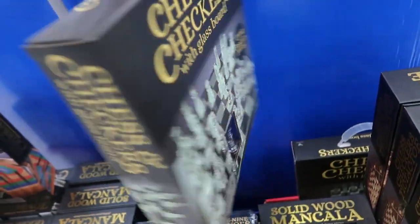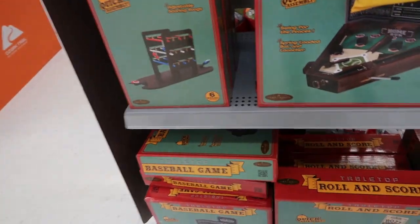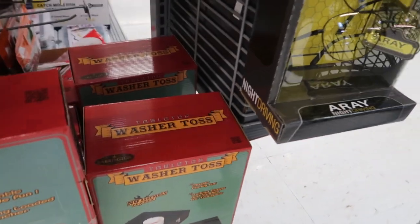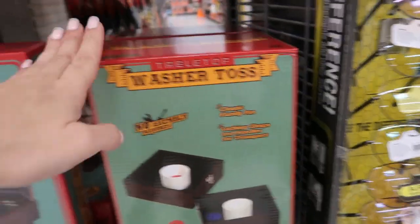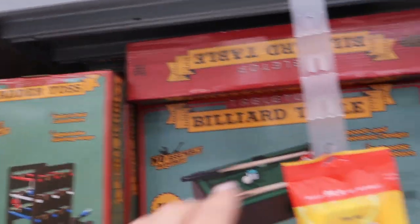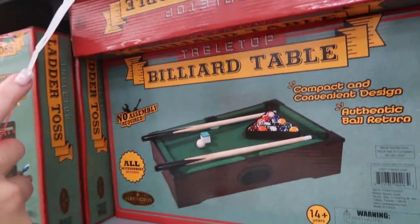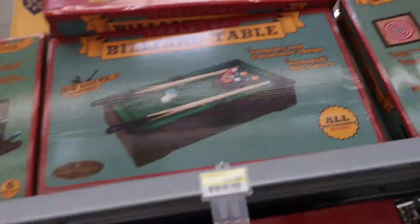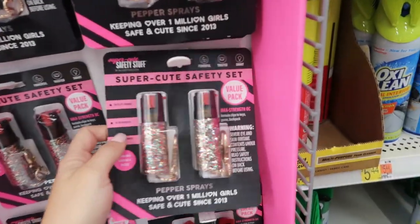Chess and checkers — all of these tabletop games are only available in store, but I'll link them in case you want to find them at your local Walmart. They have washer toss, a baseball game, ladder toss, a little pool table, and a dartboard.